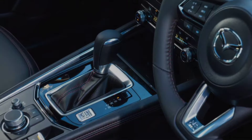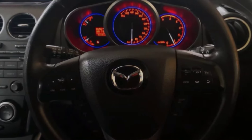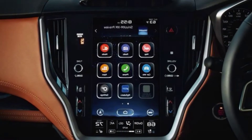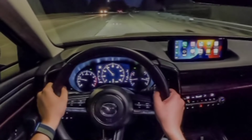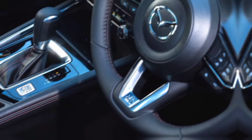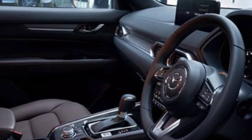Inside, the 2025 CX-5 is all about comfort and convenience. The cabin is spacious and inviting, with high-quality materials and thoughtful touches throughout. The infotainment system has been upgraded with a larger touchscreen and improved functionality. There's also more cargo space than in the previous model, making the CX-5 even more practical for families and outdoor enthusiasts.